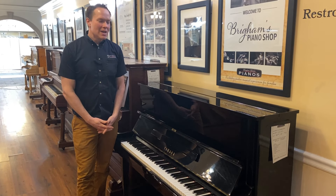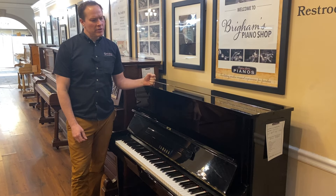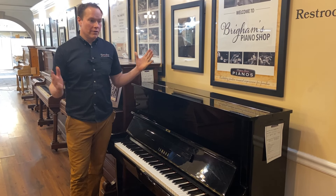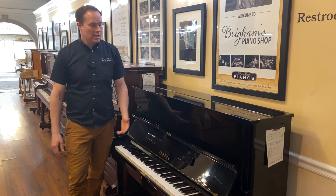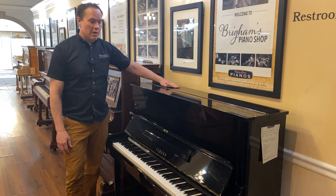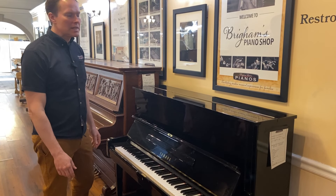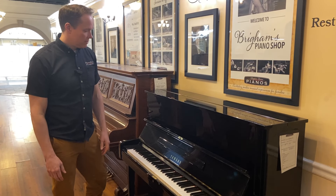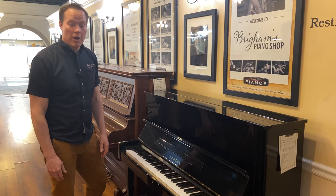I'm Brigham Larson with Brigham Larson Pianos. This is a few decades old — 1970s maybe — a Yamaha U1, which is the most common piano of all time. That's what Yamaha claims, and I think they're probably right, based on how many of them are out there and how long they've been in production, which is like since the 60s, and they are still in production and still cranking them out. Still very popular. Everybody loves them.